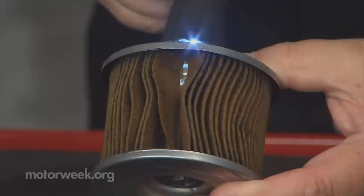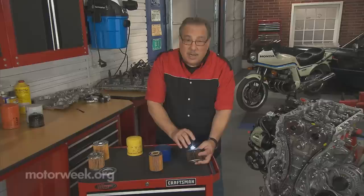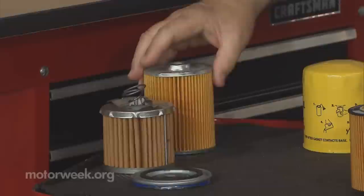Here's one that that actually happened to — at least the filter from one. If we shine a light in here, we can see that the media has actually separated and there's a hole in there where the media material went through and into the oiling system. Caused a lot of damage to the engine.